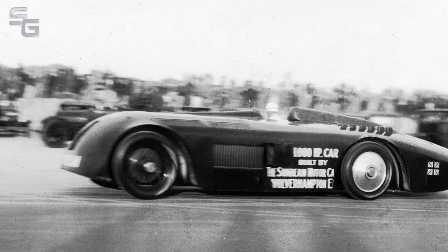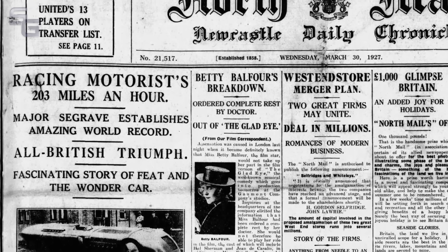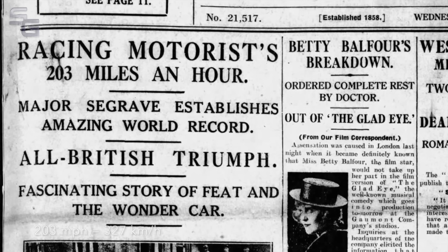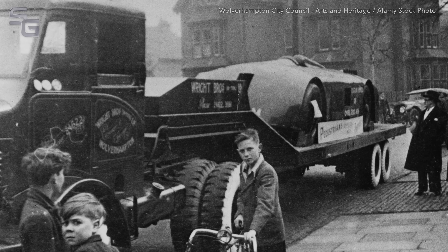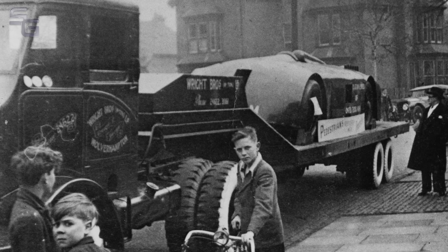On that day at Daytona, Henry Seagrave smashed Campbell's record when he drove the Sunbeam to 203 miles per hour. In the years that followed, the car was barely driven again. It became a touring exhibit before it was eventually sold as a non-runner to the National Motor Museum at Beaulieu, in the south of England.